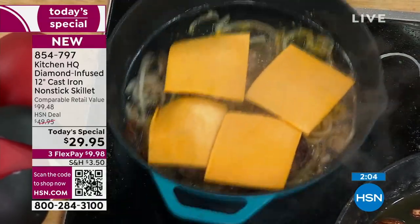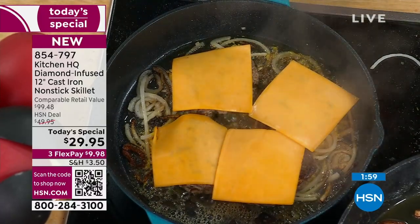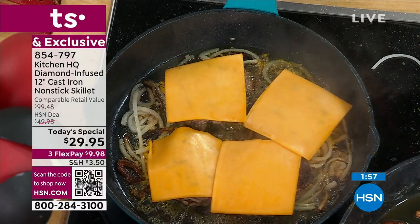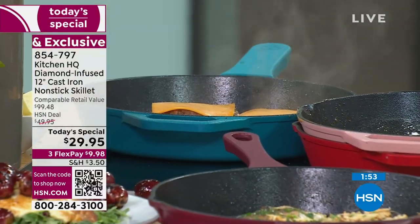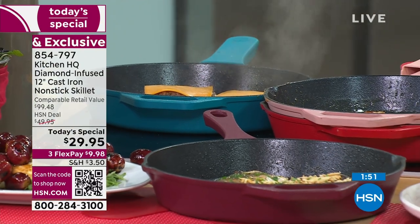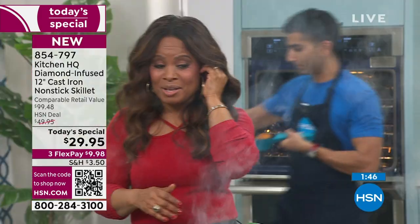HSN.com if you're ordering. Last chance to grab that pesto. Rose, teal, red, black, and white are the only colors that remain. One day only — it's our best value of the day. You've got your flex pay under $10. This is all brand new.